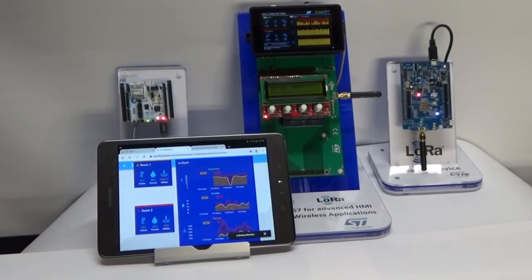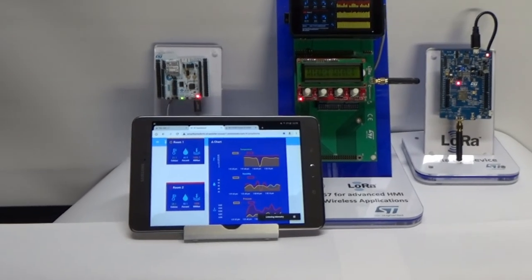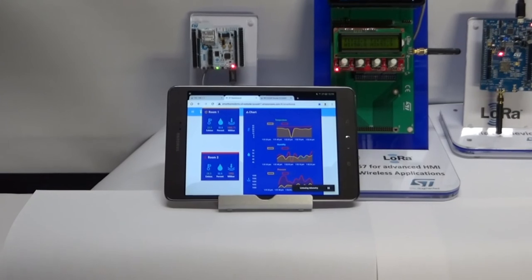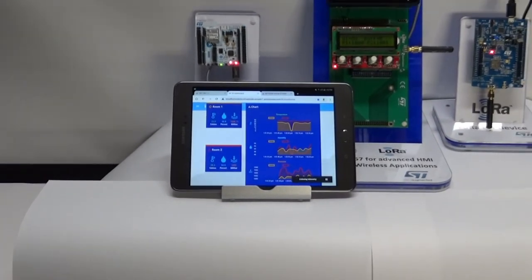I hope you found this short video useful. If you have any potential projects for the STM32MP1, like this connected home panel, or anything else, please reach out to your local ST representative to discuss further. Thanks, and have a great day!